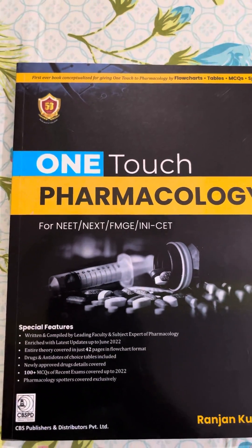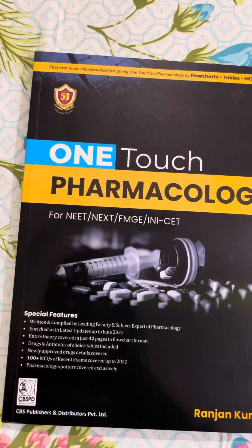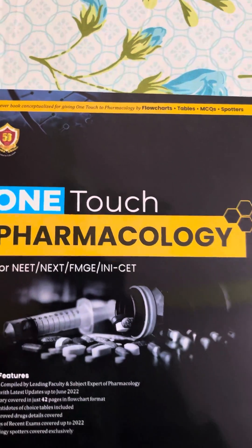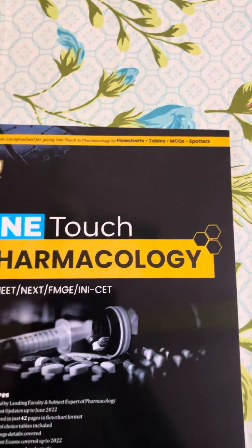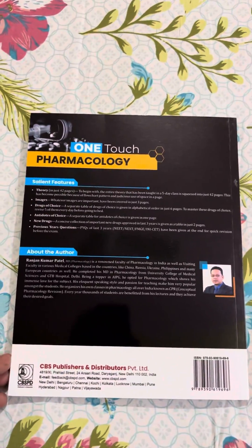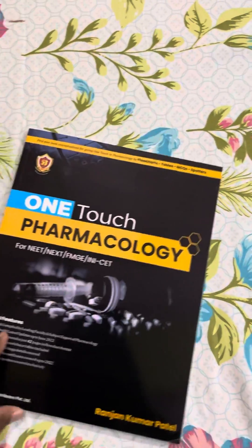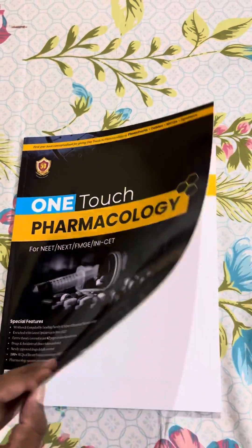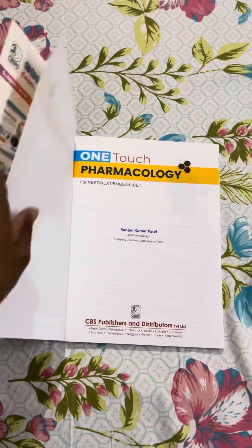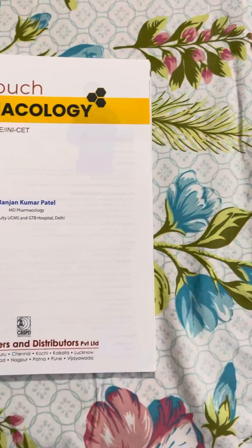This is the book 'One Touch Pharmacology' by Dr. Ronjan Kumar Patel — the first book conceptualized for giving one-touch pharmacology flowcharts, devil MCQs, and spotters for NEET PG. It costs about 419 rupees. I bought it from Amazon. The author is Ronjan Kumar Patel, published by CBS Publications.